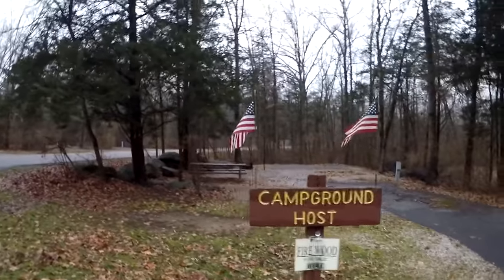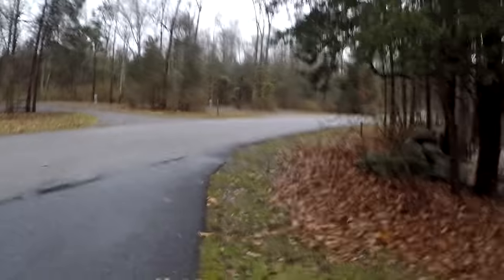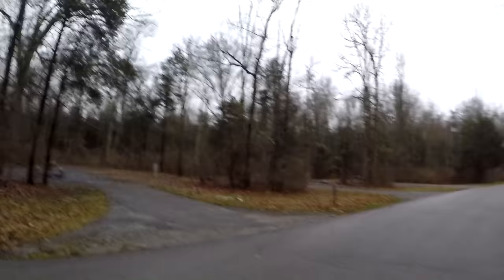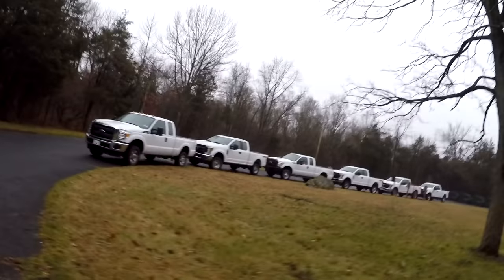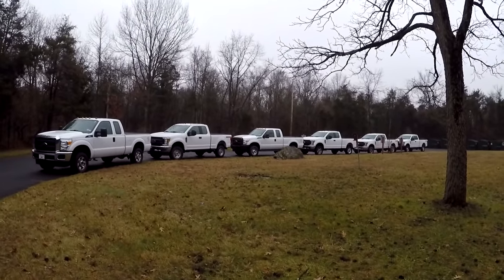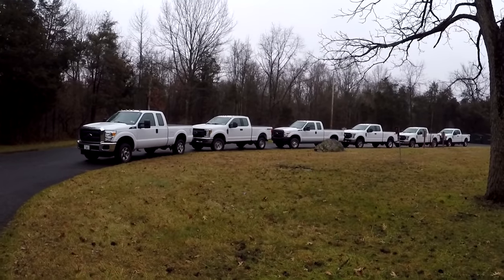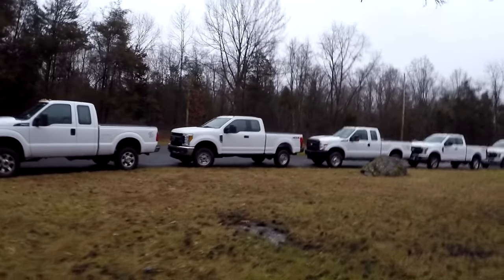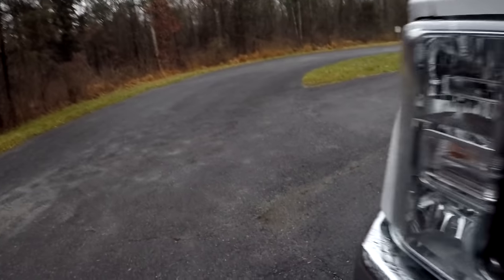There it is — campground host, two American flags, firewood for sale here. I think we're going the right way. Bee loop campsites, camp host, boat launch, yurts and cottages. There are plenty of Ford trucks here — I don't know why there are so many lined up here, six of them. They all have the extended cab. I'd take one of the new ones — these are really nice Fords.